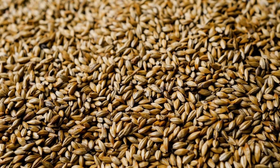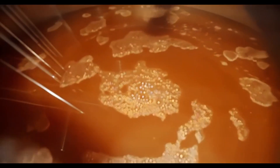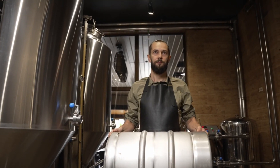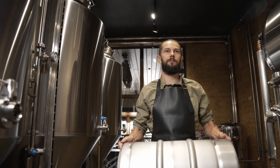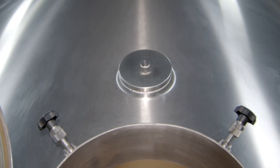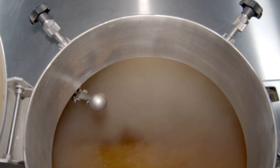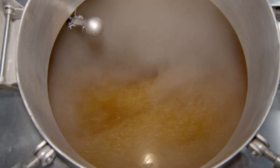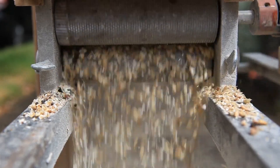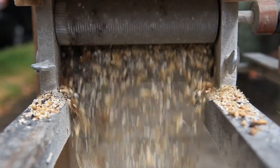With our malted barley ready, we move on to the mashing stage. In this process, our malted barley is mixed with hot water. The heat activates enzymes in the malt, which then go to work on the starches present in the barley, breaking them down into fermentable sugars. This mixture, known as the mash, is then allowed to rest. As it does, the enzymes continue their work, further converting any remaining starches. After some time, we're left with a sweet, sugary liquid called wort. It's the base from which all beers are born.